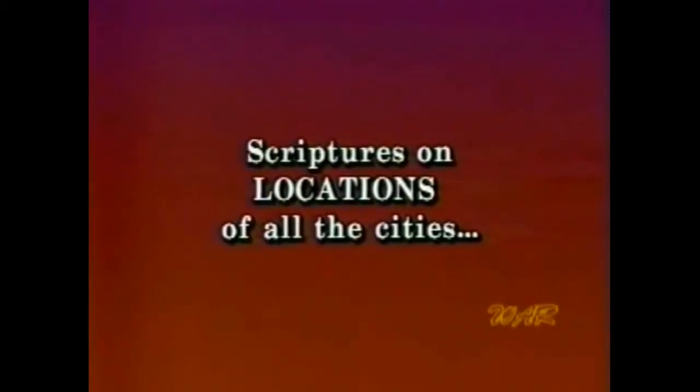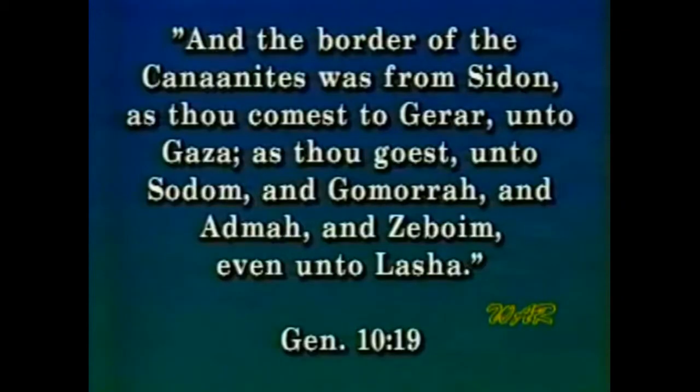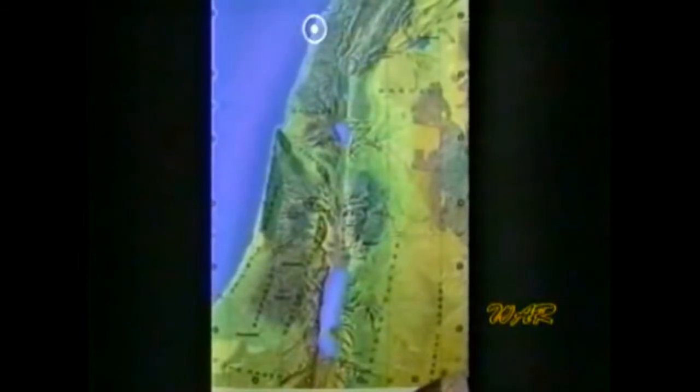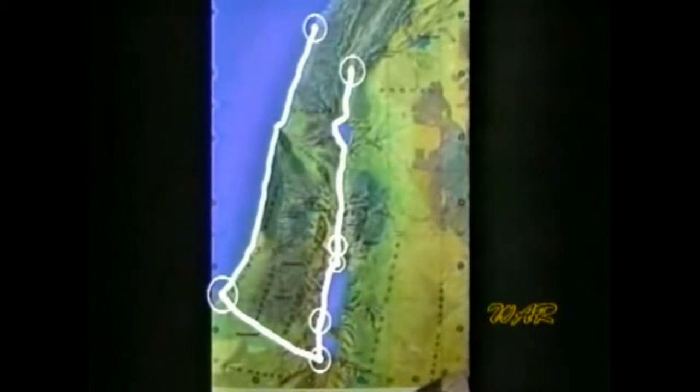What evidence does the Bible give for the locations? The first mention is in Genesis 10:19, when the boundaries of the Canaanites are given: 'And the border of the Canaanites was from Sidon, as thou comest to Gerar, unto Gaza, as thou goest unto Sodom, and Gomorrah, and Adma, and Zeboim, even unto Lasha or Laish,' which later was known as Dan.